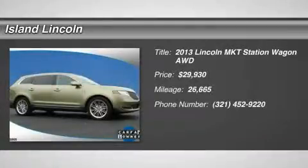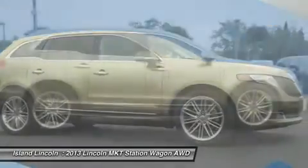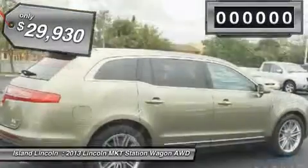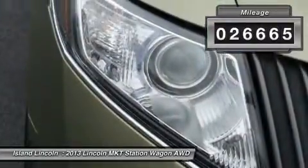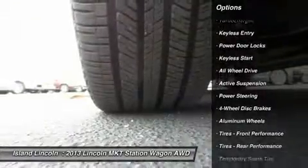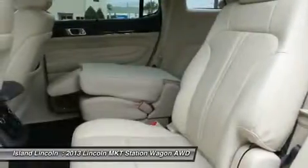Beautiful one-owner 2013 Lincoln MKT AWD EcoBoost, beautiful ginger ale exterior, fully serviced in our service department by factory-trained technicians ensuring that your ownership experience is trouble-free. Loaded with equipment including navigation, THX audio, second row bucket seating, 20-inch polished alloy wheels, blind spot monitoring, powerful third row, and much more.